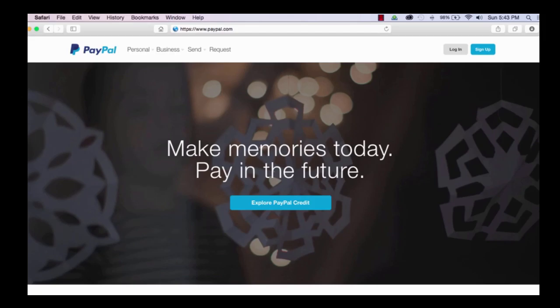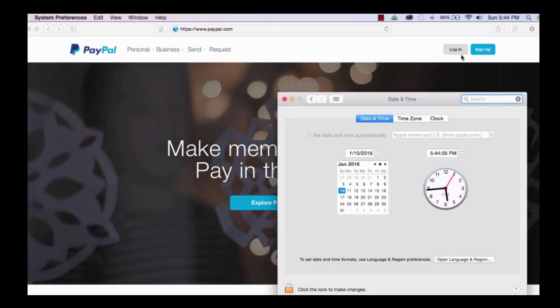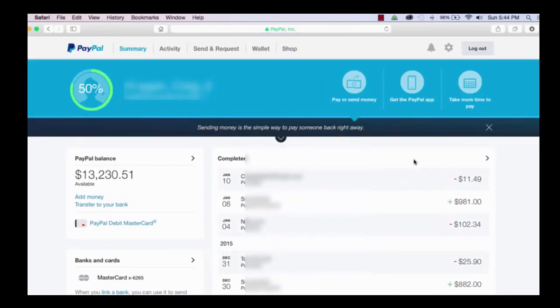What I want to show you right now is the date, so let me go to my computer and pull up the date and show you that it is January 10, 2016 — so this is the current date. And now I'm going to quickly log into my PayPal account and show you the kind of money that we're making with this program, and then you can decide for yourself. Here is my available balance in my PayPal account — you can see that it's $13,230.51.